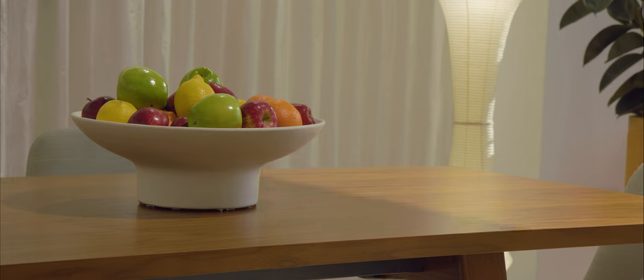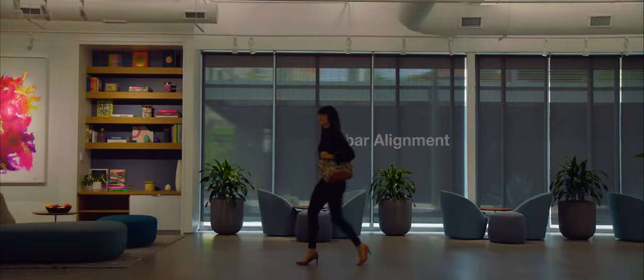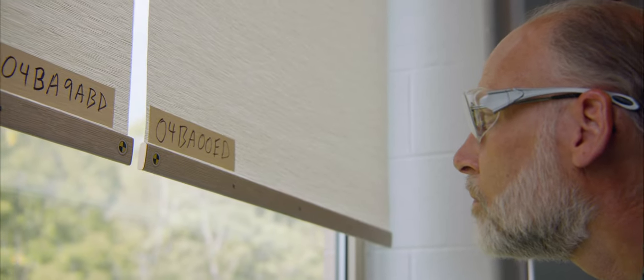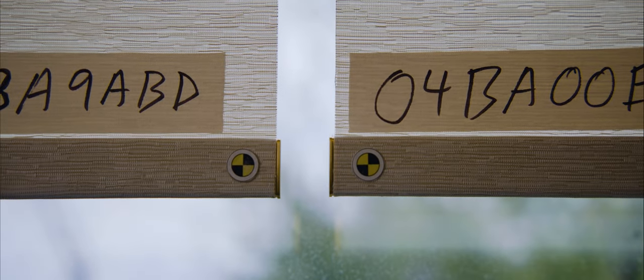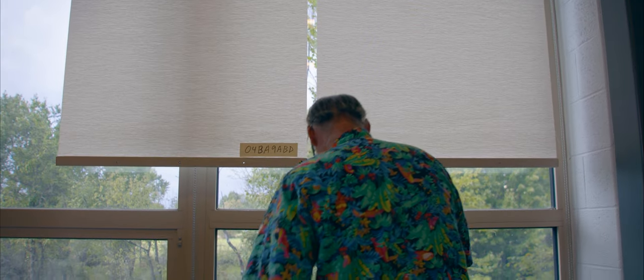When you talk about automated shades with a homeowner, they have certain expectations. When you have a room that has 30, 40 windows, it's the expectation that all of those shades move in alignment. It's actually very difficult to do. Our drive technology is actually monitoring the position of that hem bar over 100 times a second to make sure that we know where that shade is so we can monitor the movement.